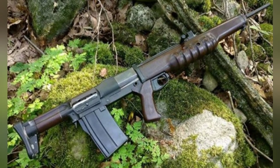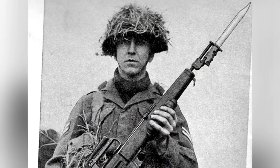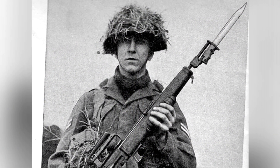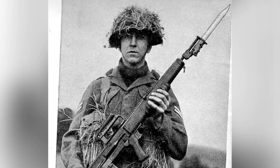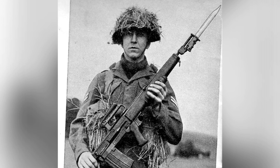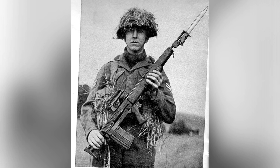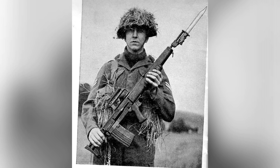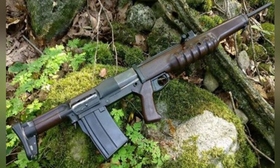The EM-2 assault rifle used the newly developed .280 ammunition, and the entire firing mechanism was placed in the buttstock position, greatly reducing the overall length of the rifle. The barrel was 623mm long, and there were no structures such as a flash suppressor at the muzzle, which was relatively rare for an assault rifle, although the possibility of later installation was not ruled out.